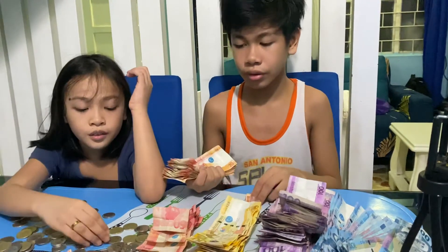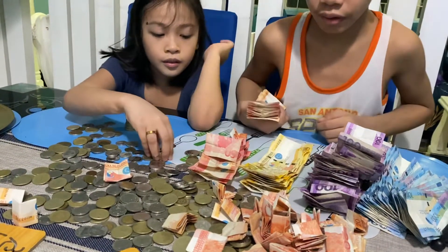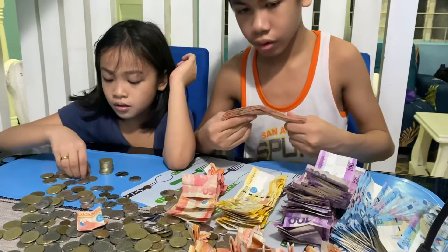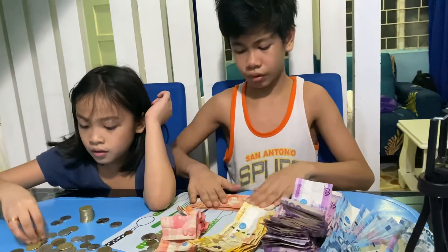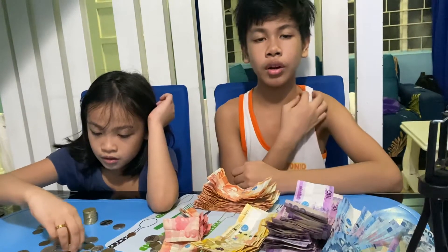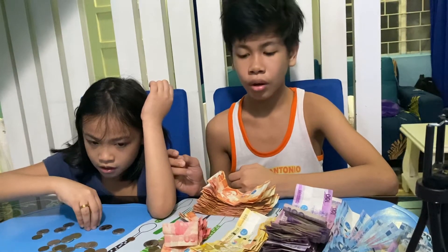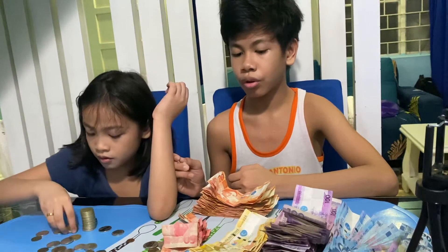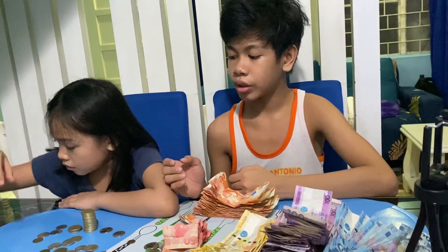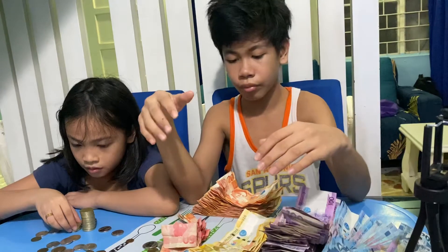There's actually a lot of coins — a lot of 5, 10, and 1 coins. You must be wondering why we have so much money like this. It's actually because our mom encouraged us to save. Our mom told us if we perfected all of our exams and quizzes, she would give us coins and bills. That's why we always like to get a perfect score on our exams and quizzes.